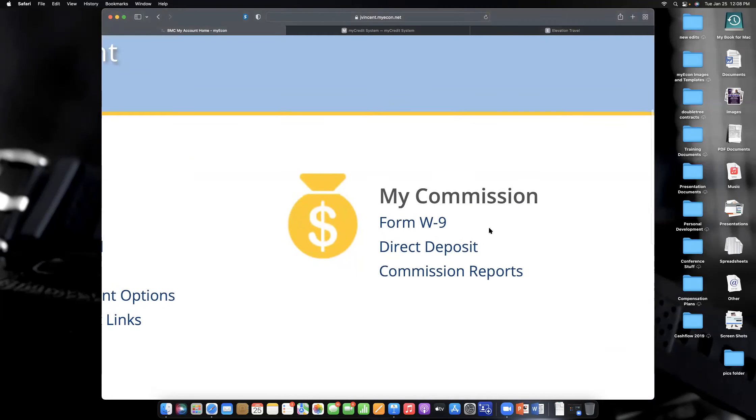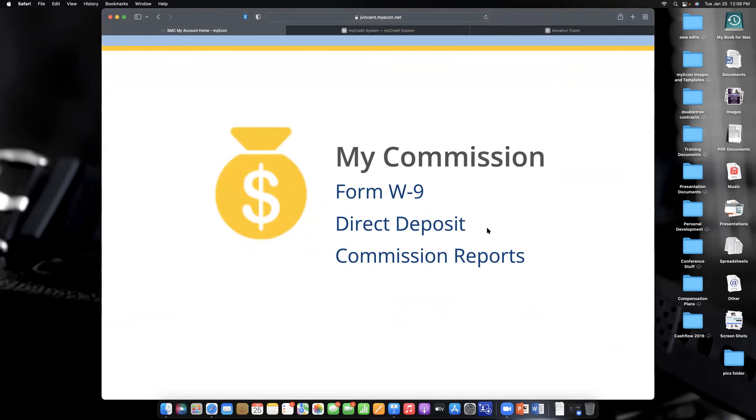To get paid commissions, go to 'My Commission,' fill out your W-9 form — which is different from the W-4 — and set up direct deposit. For direct deposit, you take a picture of your ID, enter your banking information, and upload a picture of a direct deposit form or a voided check. The W-9 asks what type of entity you are. If you're unsure, you're most likely a sole proprietor — about 95–99% of people check that box. You're just a person doing business under your own Social Security number.